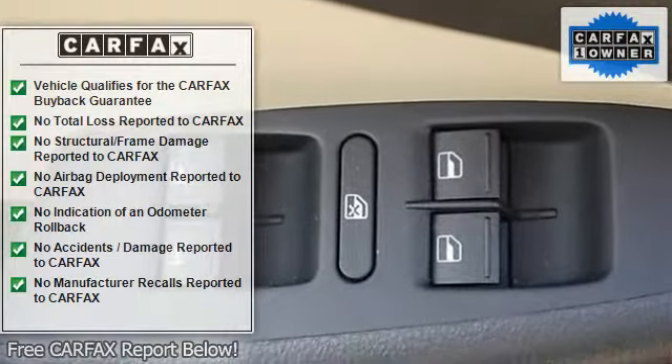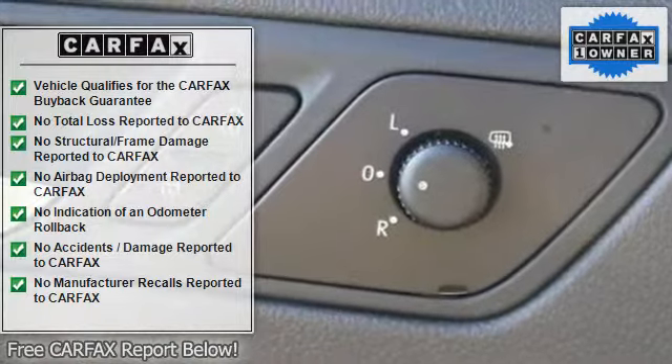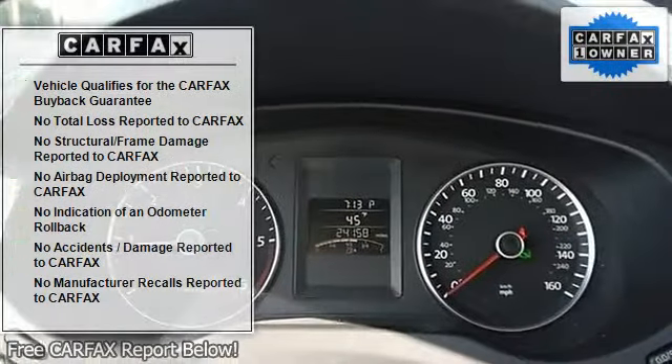With every certified pre-owned Volkswagen you get 2 years of 24-hour roadside assistance on your CPO Volkswagen. Come in for a test drive today.